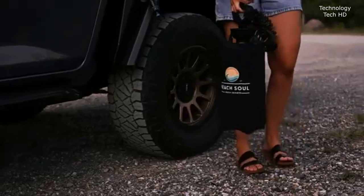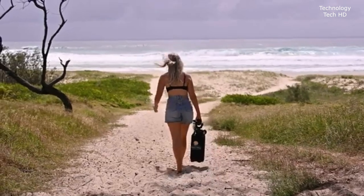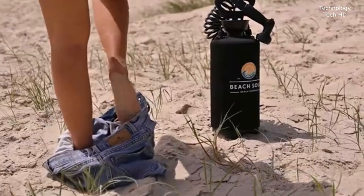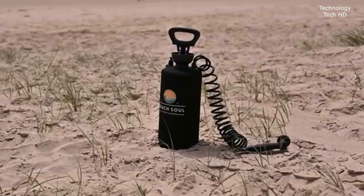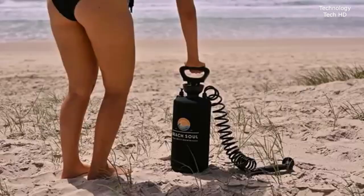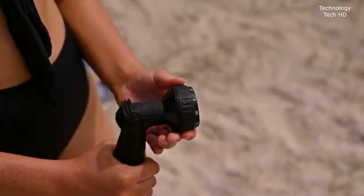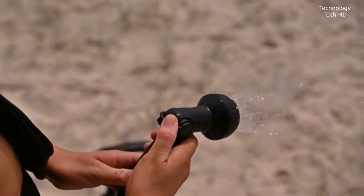Beach Soul – your ultimate beach companion. With zero electricity and no complicated parts, this shower makes cleaning up after a sandy day effortless. Whether you need to rinse yourself, the kids, or even your dirty pets, it's the easiest and most convenient way to get clean. Built with a simple yet durable design, it's perfect for all those beach days, outdoor adventures, and camping trips.